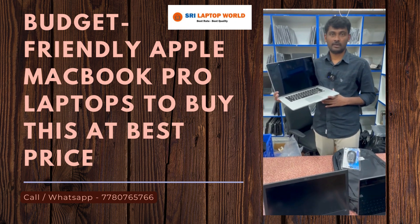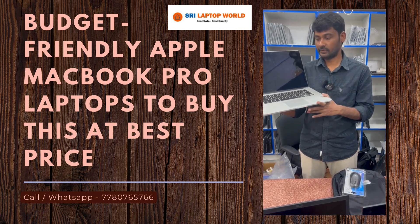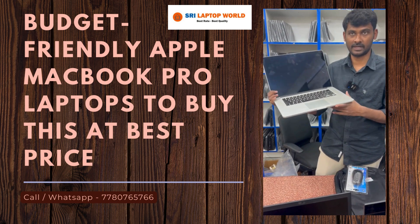Hi friends, welcome to C-Laptor Paral. Apple Laptop is a MacBook Pro 2015, i7 processor, 16GB RAM and 512 SSD.